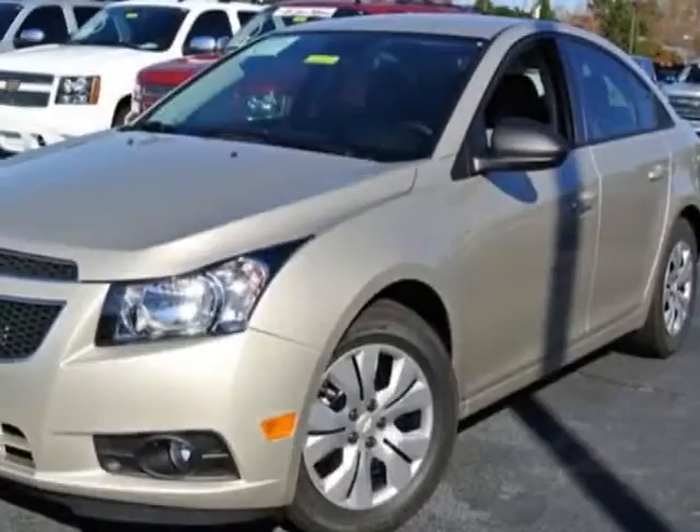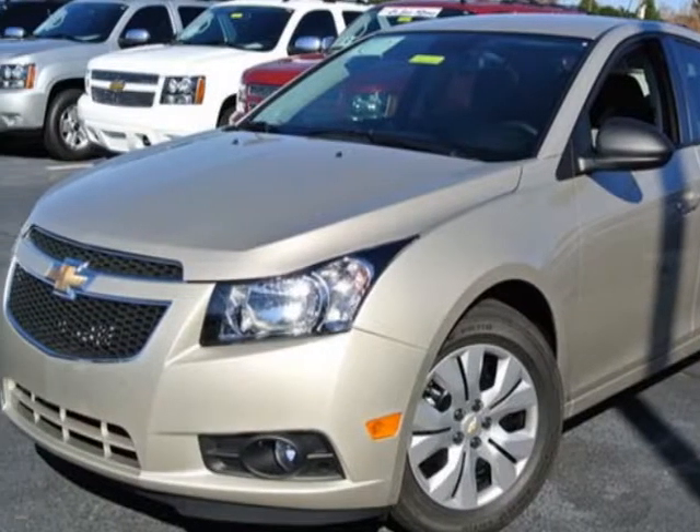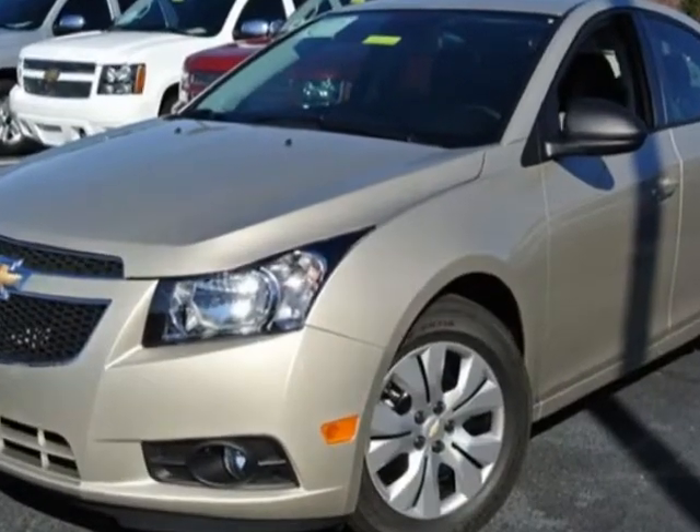Check out this new 2013 Chevrolet Cruze. For your protection, this vehicle has a full factory warranty.